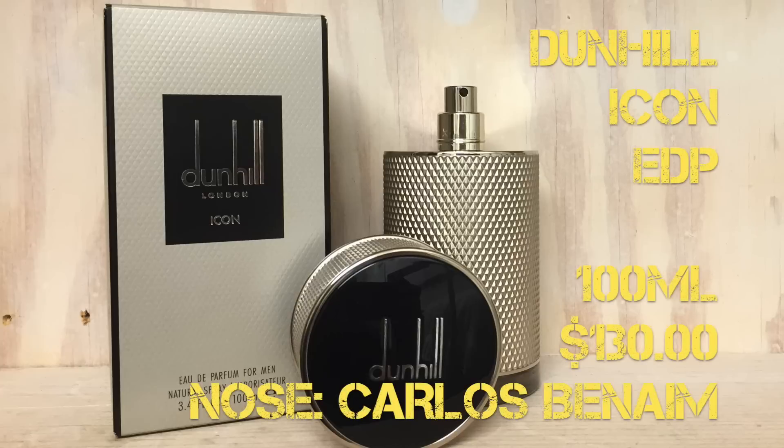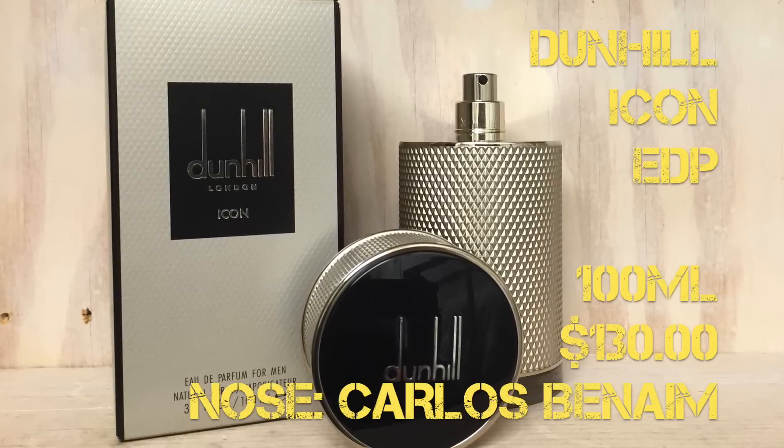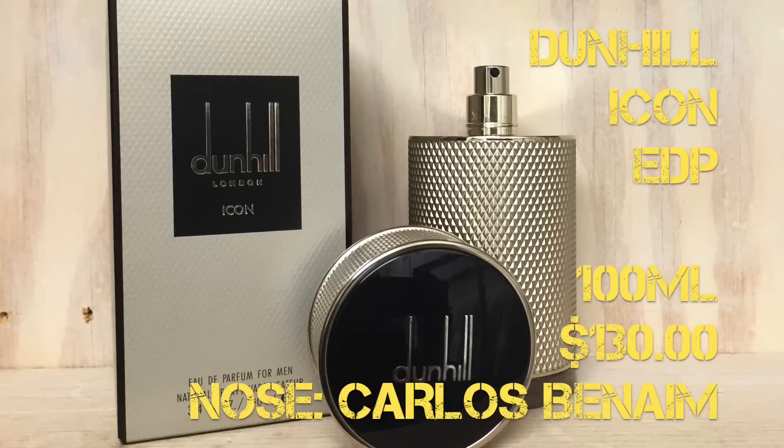Dunhill's Icon fragrance was launched early 2015. It's considered a woody aromatic and the nose behind it is Carlos Benayem. It's an EDP concentration, sold as 100ml for $130 and a 50ml for $90. But you can pick it up at discounters for probably under $90 for 100ml — this one cost me about $60. So there are deals to be found.